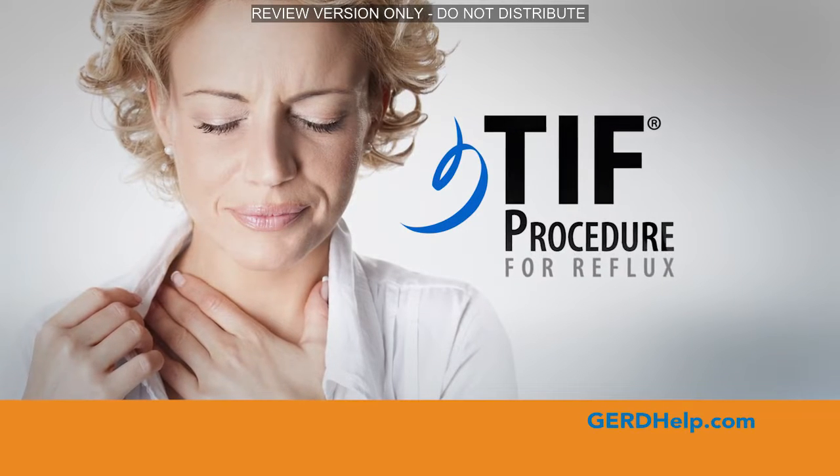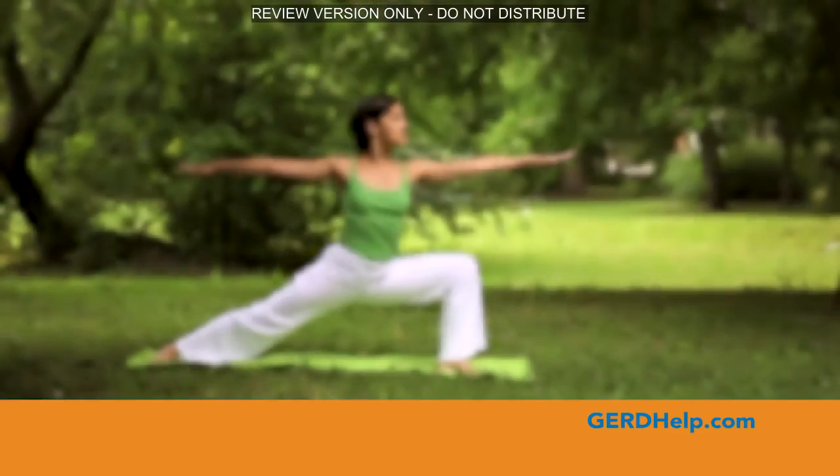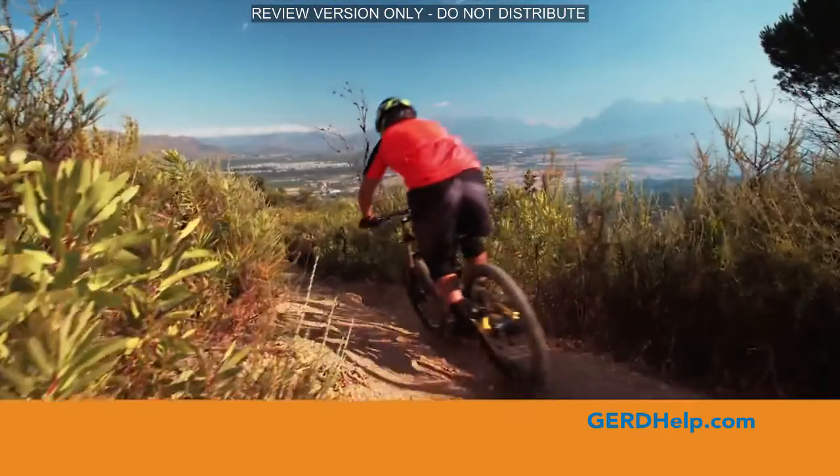The TIF procedure is a new option for treating chronic heartburn and acid reflux. No pain, no pills, no scar — because the TIF procedure is designed to repair your body's natural barrier without making an incision.